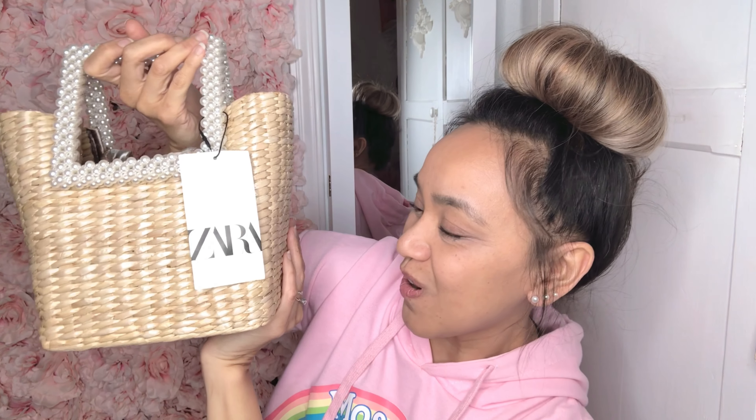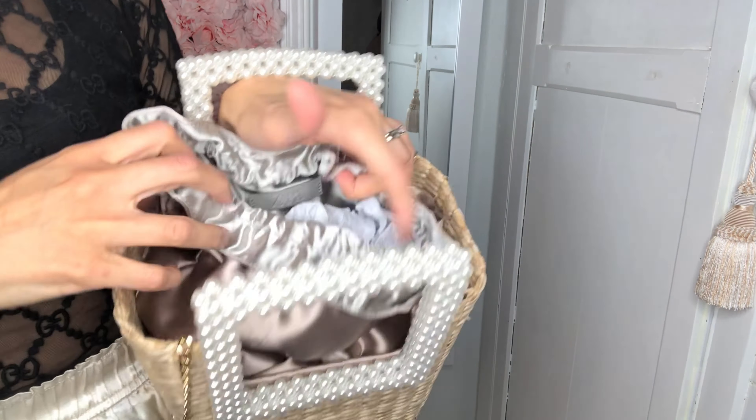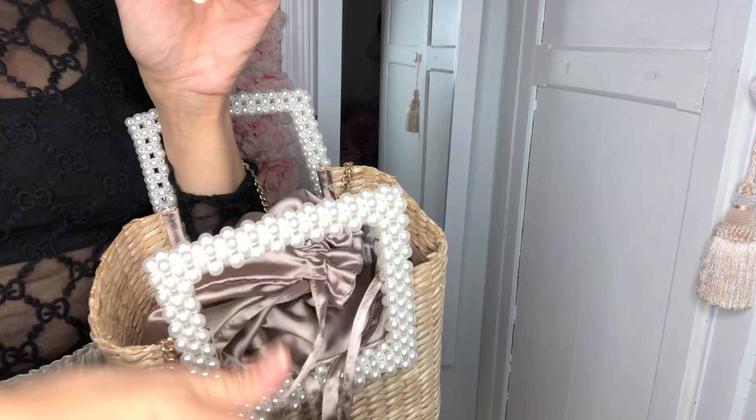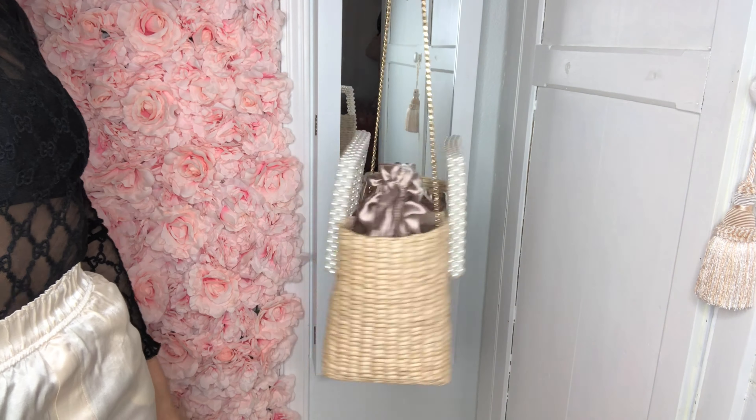I love her! Isn't she so cute? I think she is adorable, I hope you do too. Well, not everyone has the same taste, so if you do not like her that is okay — but I like her.